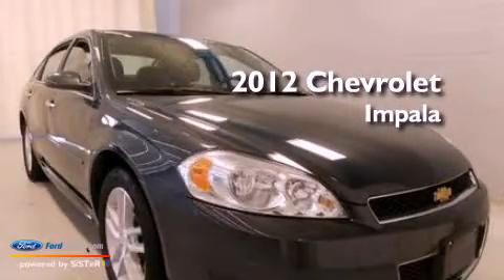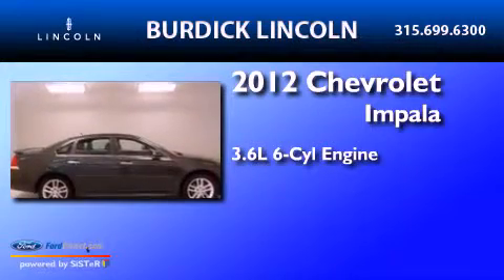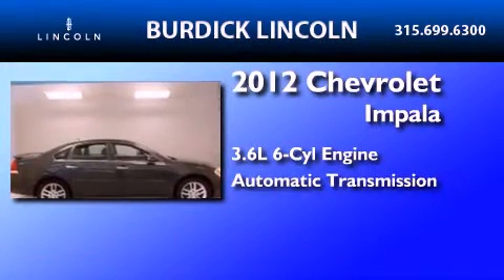This is a 2012 Chevrolet Impala. It features a 3.6-liter, 6-cylinder engine and an automatic transmission.